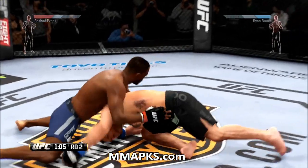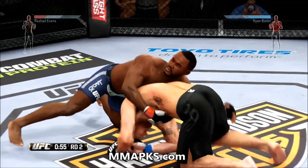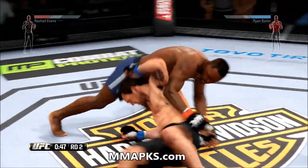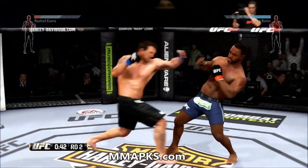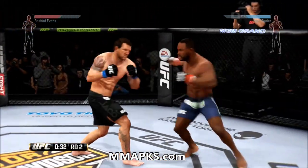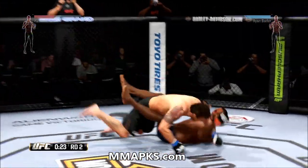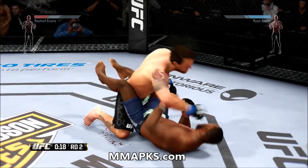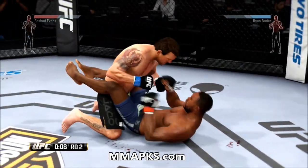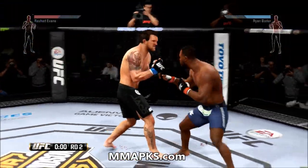Good kick by Bader. Sprawls and avoids the takedown attempt. Man, some nasty body shots — you can see the bruising starting on the left side. He's back up again. He got clipped. That's a big takedown late in the round. He lands the left. Bader gets back up again and the round comes to an end.